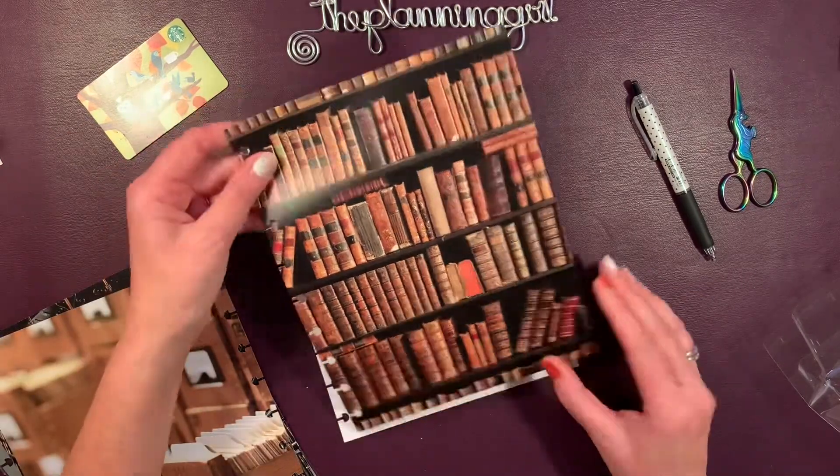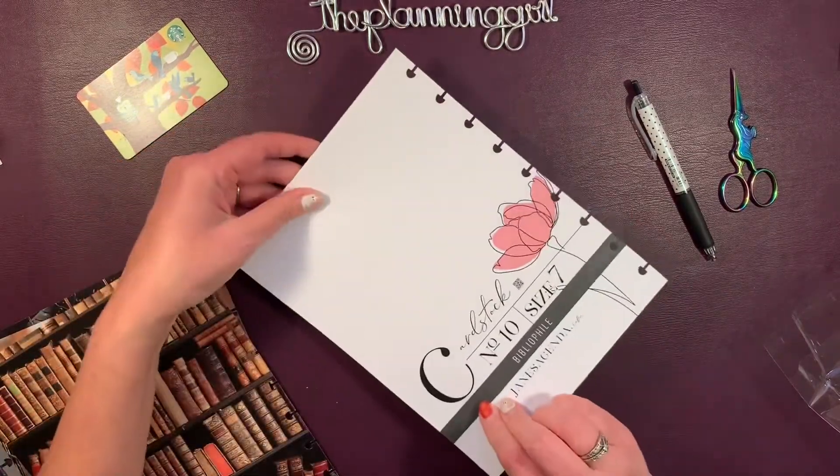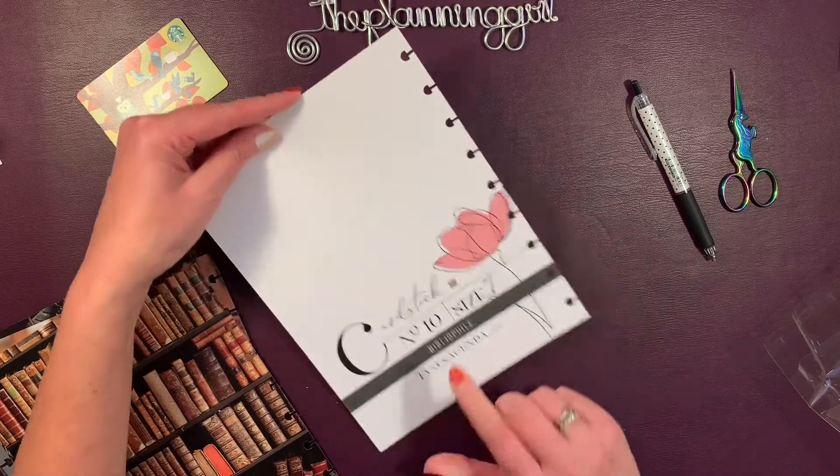And look at these old books — you can almost smell them. And then just a backing so that you have it. See? Bibliophile.